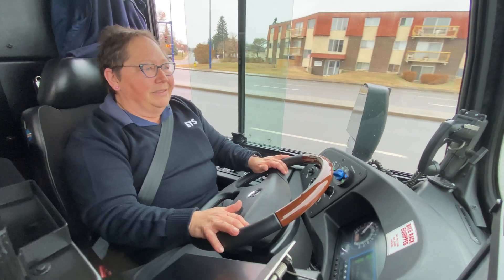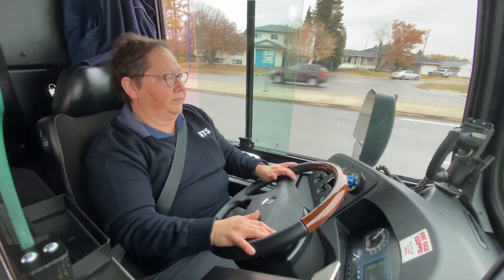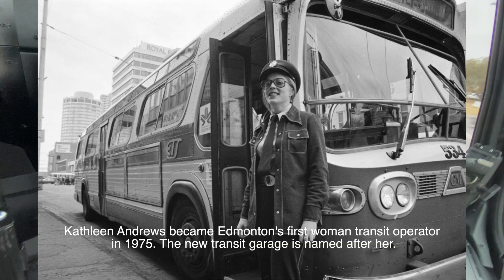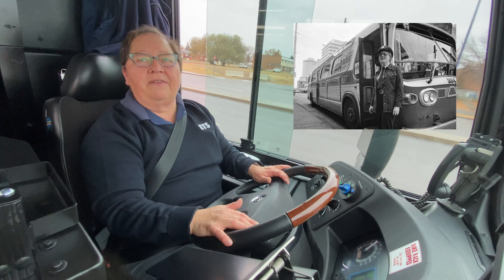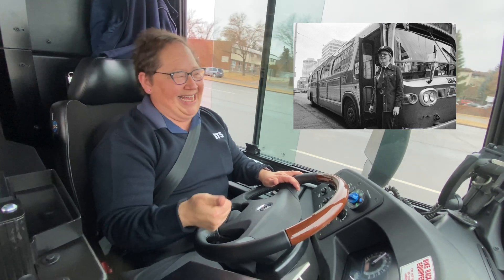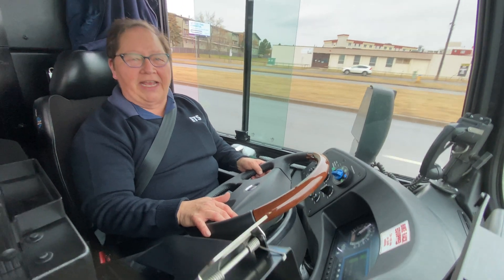As Sandra heads back to the Kathleen Andrews bus barn, she tells the story behind the namesake. Kathleen Andrews paved the way for women to drive buses and have wonderful careers with Edmonton Transit. It was a tough slug for her, but because of her, women now have proper facilities — and thanks to her, here they are driving this wonderful electric bus.